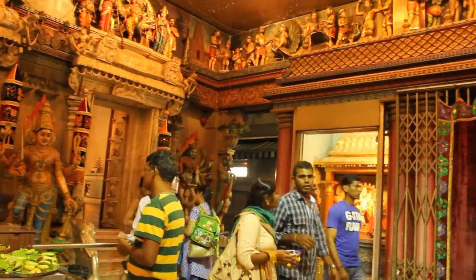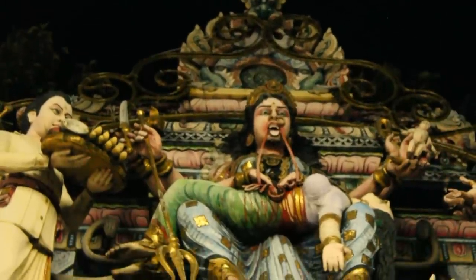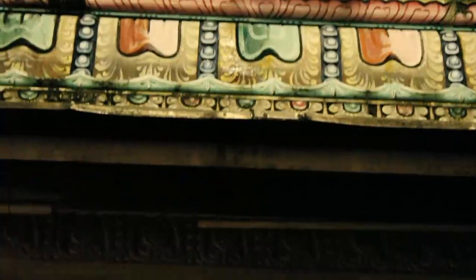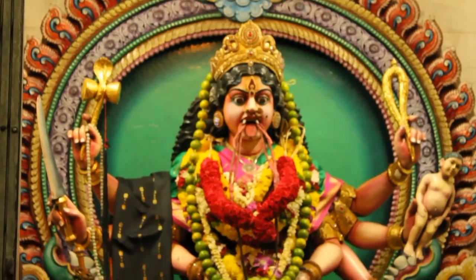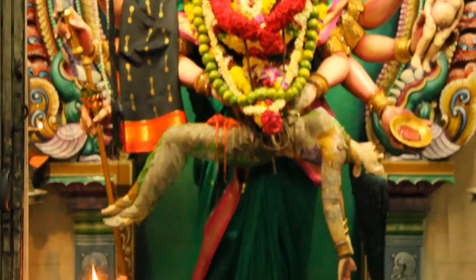Unlike most Hindu temples, this temple has a lot of unique Dravidian gods and goddesses. The most interesting is Periyachi Amman, with a truly frightening appearance — note how she is trampling a man below her feet and eating a woman's intestines. The temple is closed during afternoons, so go in the morning or in the evening.